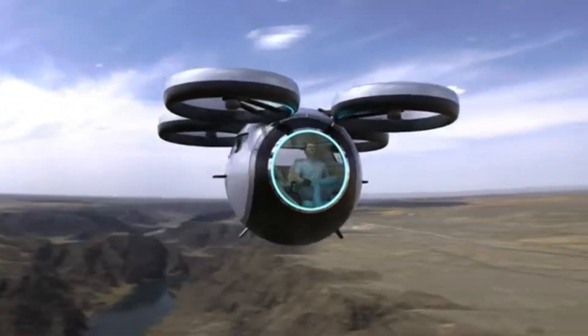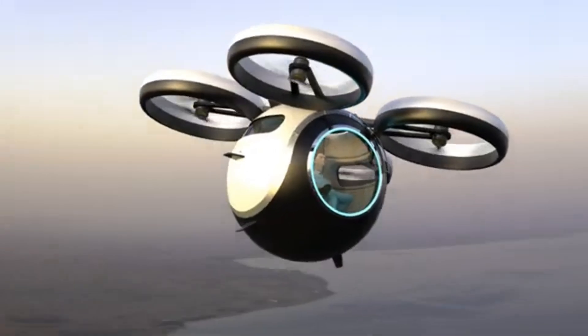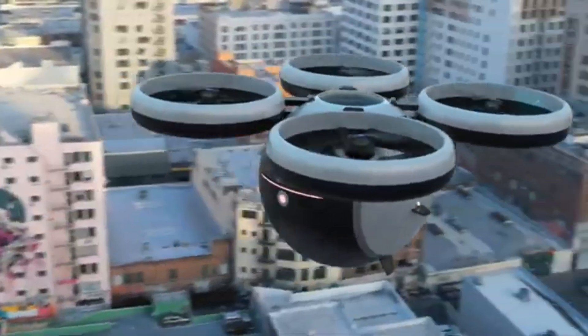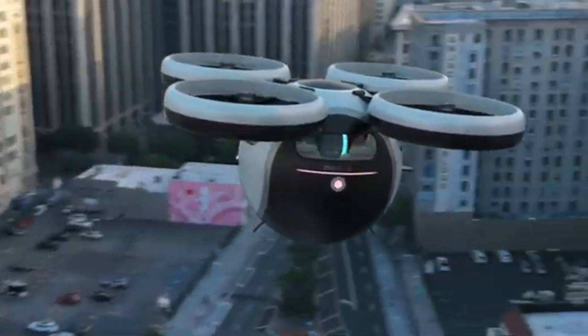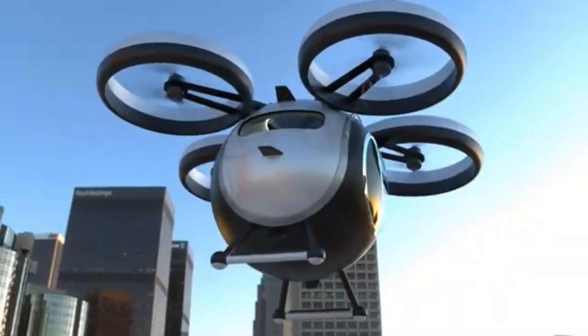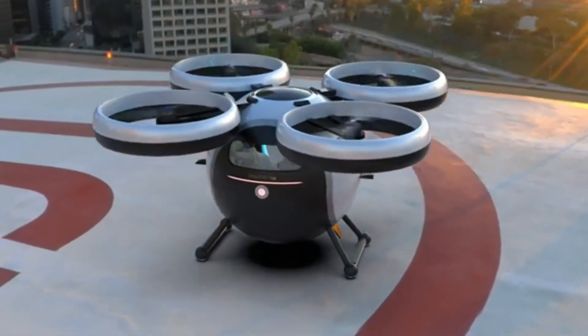Electric Powertrain — Sustainable and quiet: The Stratosphora Volatile utilizes an electric powertrain for clean and quiet operation. This aligns with the growing focus on sustainable transportation solutions in cities. While the exact range hasn't been disclosed, it's designed for urban commutes, offering enough range for city travel.